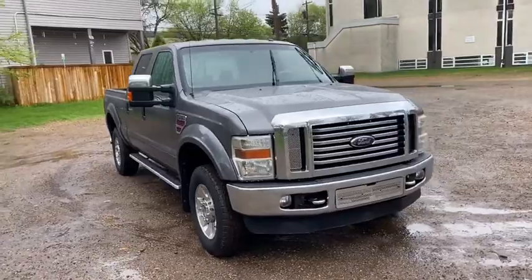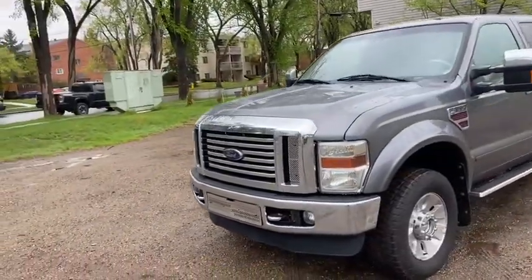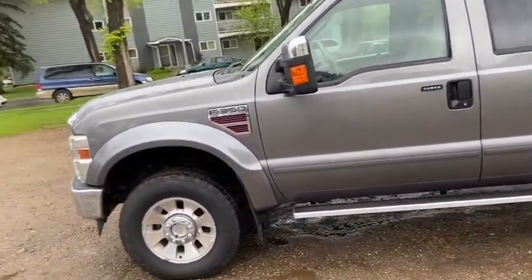This F-350 has the 6.4 litre V8 Power Stroke diesel engine with automatic transmission and four-wheel drive. On this truck you have halogen headlights with fog lamps and front tow hooks. We have chrome accents including your front grille as well as your step bars.